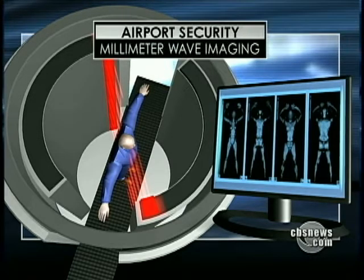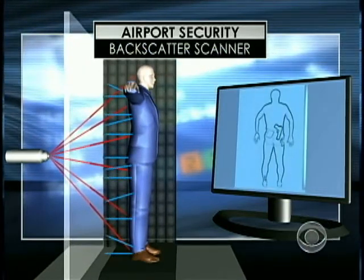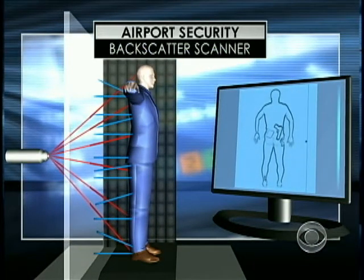Less invasive, say privacy experts, are backscatter machines. They use a low-level x-ray to scan one side of a person's body in eight seconds. It's not perfect, but the improvement is just vast compared to the types of screening that's done now.